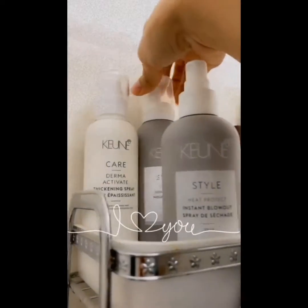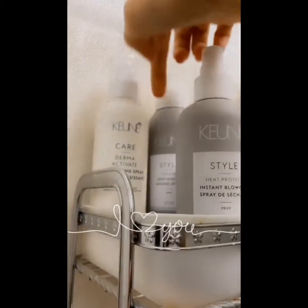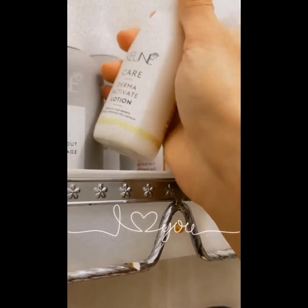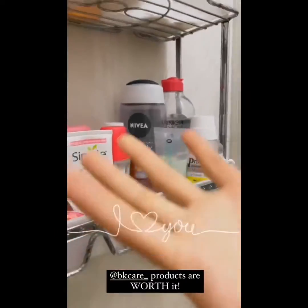I have Dermaactivate thickening spray and the soft mousse — I love this product for volume. This is also pretty good. I've always raved about this Dermaactivate lotion, though I haven't used it for a while. So these were all the body and face essentials.